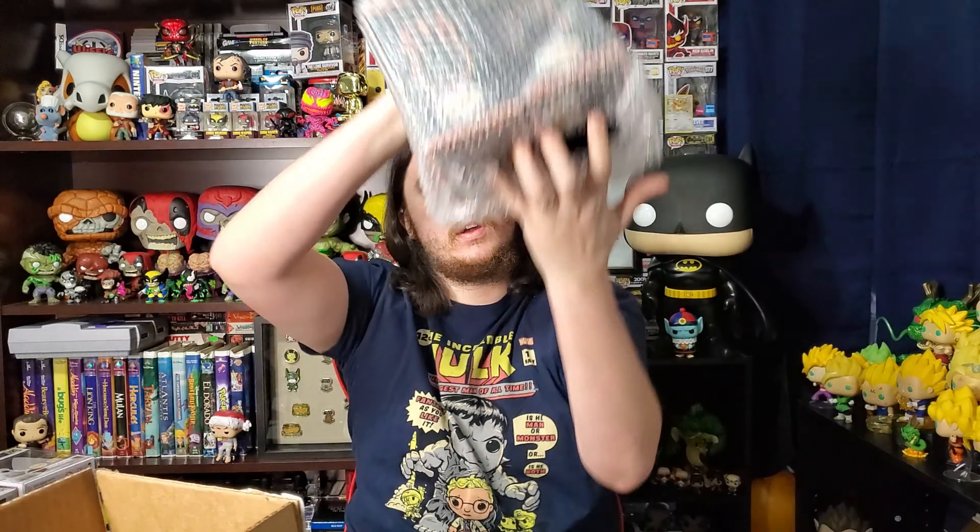Hey guys, today on Lemony Fresh Pops we've got another epic opening for you. Today we're in our third wave of the epic collectibles opening. We have, count em, two epic collectibles mystery boxes to open. So if you're interested to see if we can pull another grail today, then stay tuned for the rest of the video.